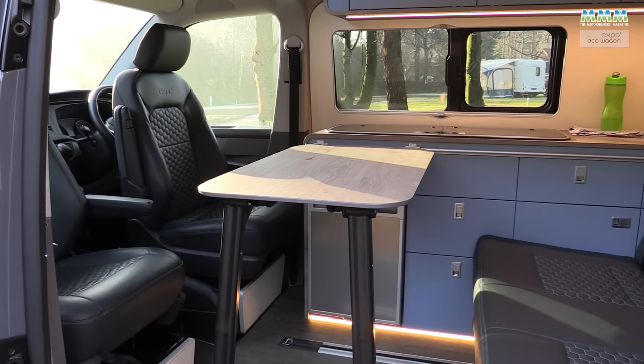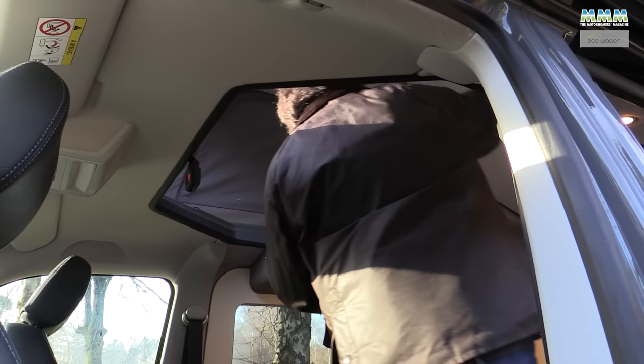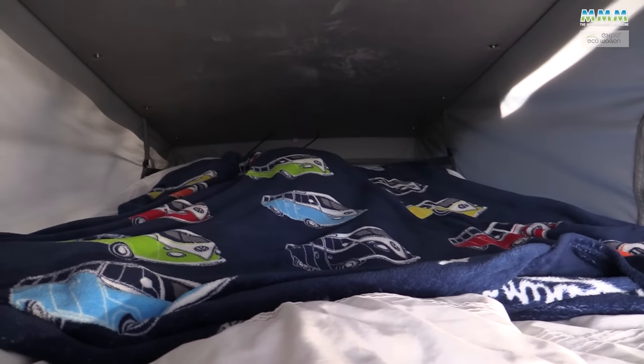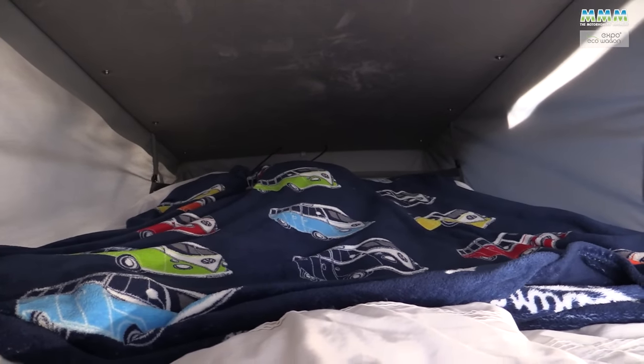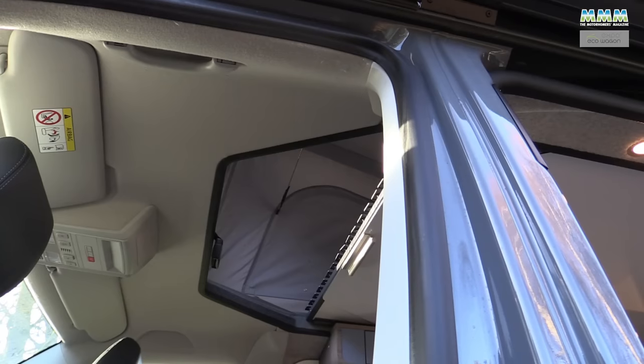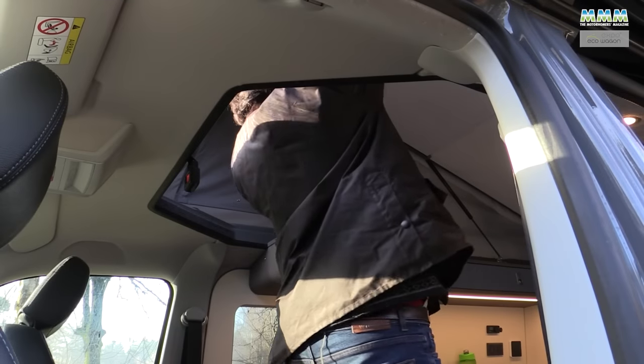It's a four-berth camper with a double bed downstairs and a double bed up in the elevating roof. Although the roof itself is a Rimo fitting, Eco Wagon fit their own roof bed, and it is huge — 2.23 metres long by 1.08 metres wide — sitting on plastic springs for added comfort. You clamber up via the cab seats to get there, and the gap is a tad small, but apart from that it's a super roof bed.